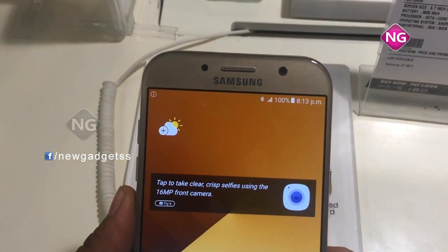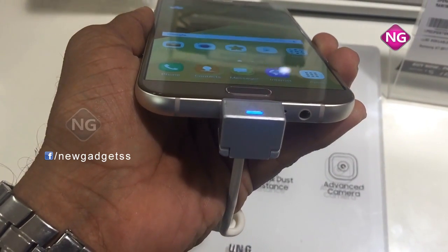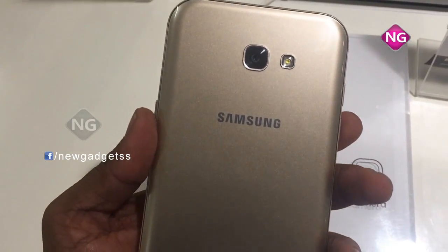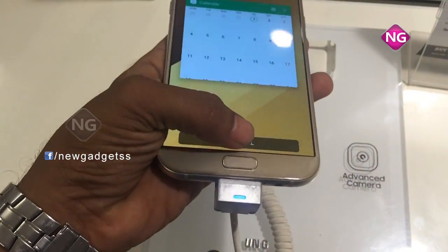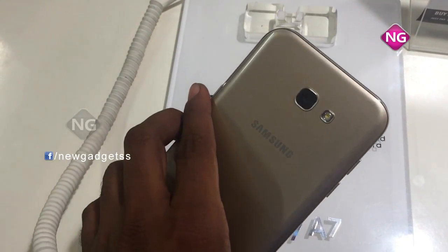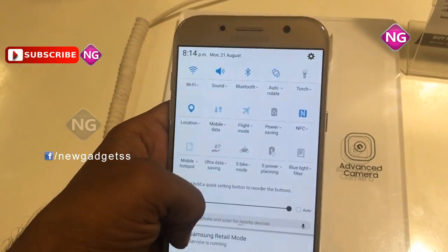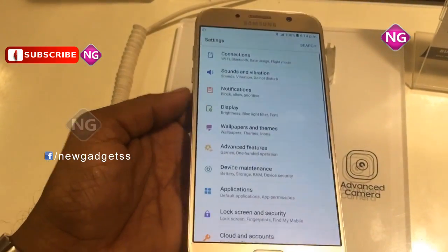Samsung Galaxy A7 was launched in January 2017. This smartphone comes with a 5.7-inch touchscreen display. The Samsung Galaxy A7 price in India starts from Rs. 25,900. Galaxy A7 is powered by an octa-core processor and comes with 3GB of RAM. This smartphone has 32GB of internal memory. Galaxy A7 has a 16MP digital camera on the rear and a 16MP front-shooter for selfies, and is powered by a 3600mAh non-removable battery.